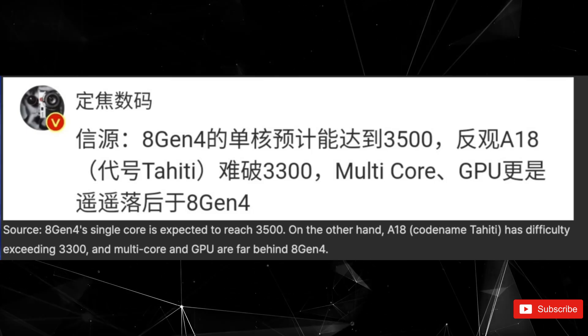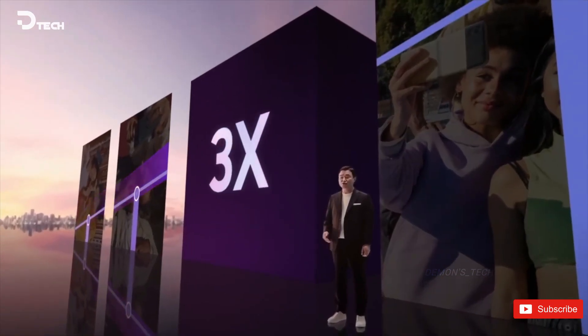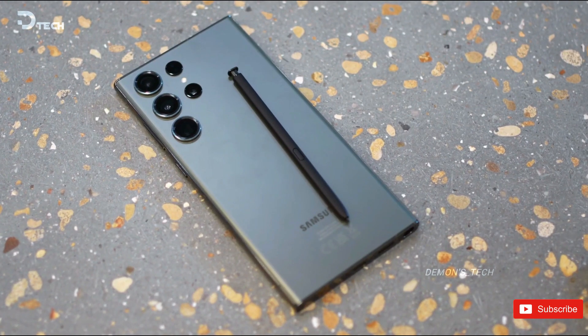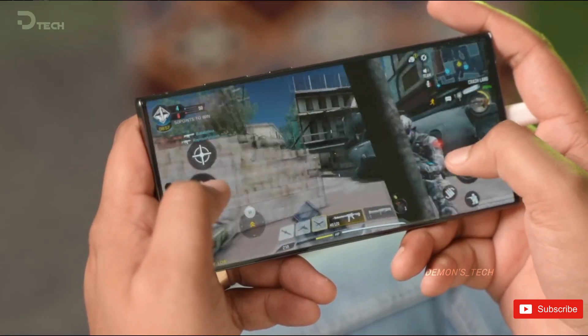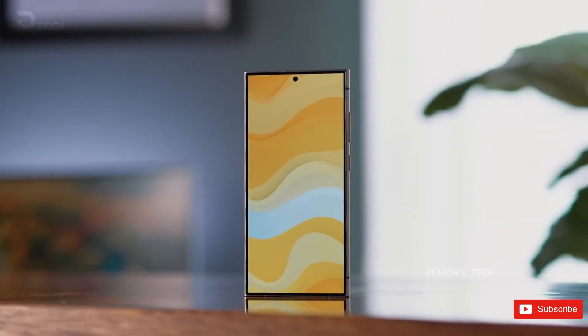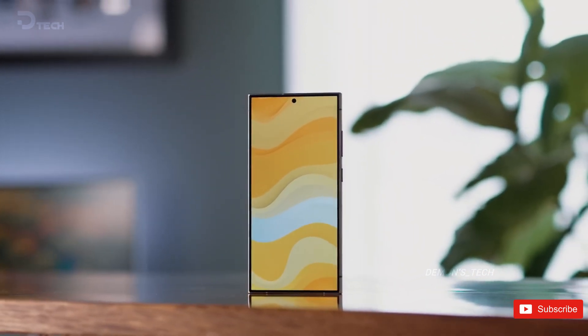Samsung has officially kicked off mass production of the slimmest mobile device memory chips in the world, designed to enhance on-device AI capabilities in smartphones while maintaining an impressively compact size. These innovative 12-nanometer DDR5X RAM chips measure a mere 0.65 millimeters in thickness, yet they boast higher density and improved heat resistance, making them ideal for the demanding requirements of future mobile AI applications.